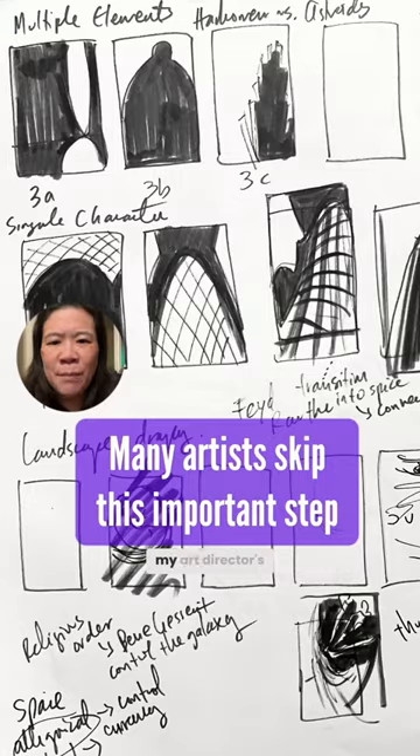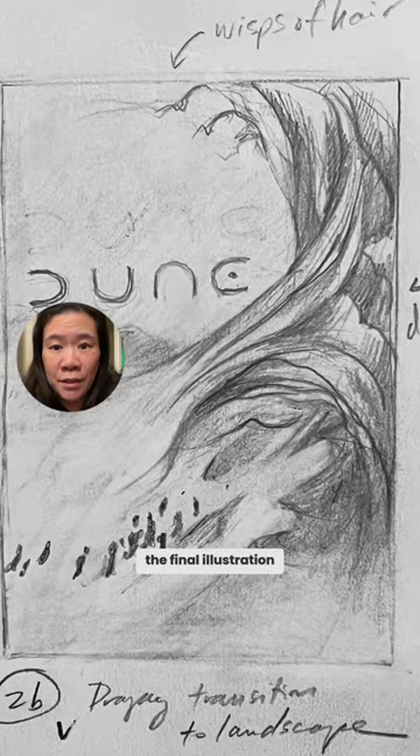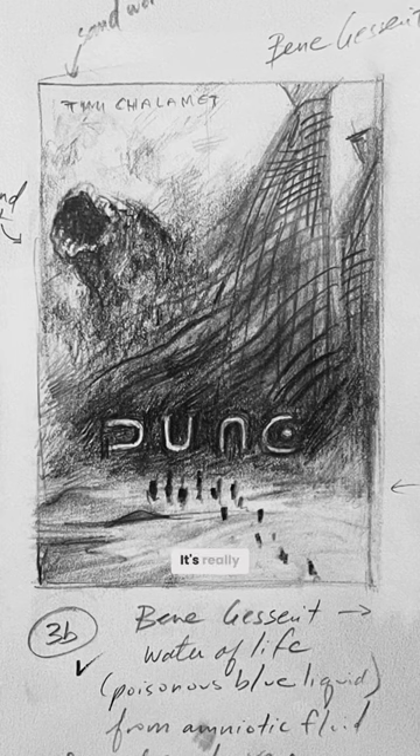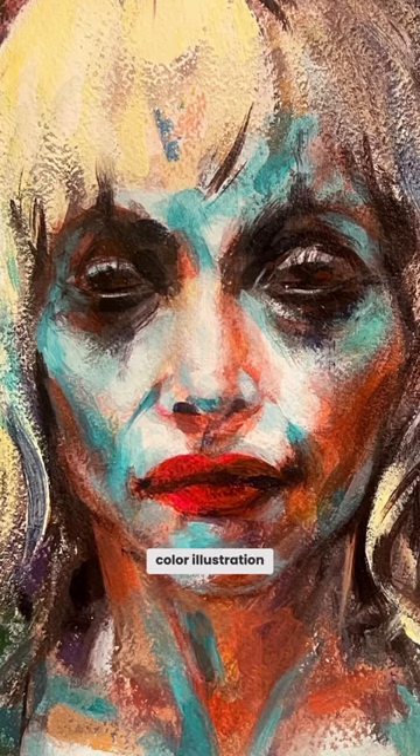You'd think after so many thumbnails and my art director's approval, that I'd be ready to do the final illustration, but I'm not. It's really hard to make the leap from this small pencil sketch to a full-scale color illustration in paint media.